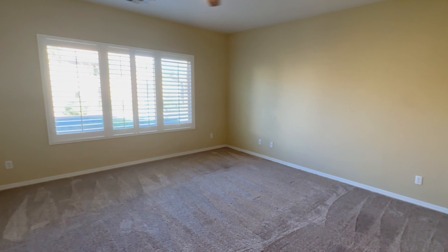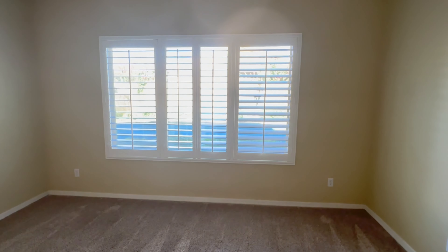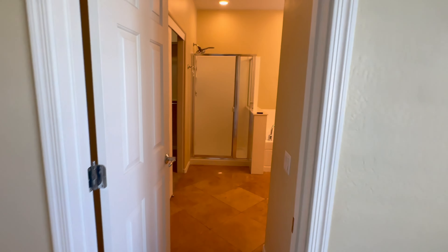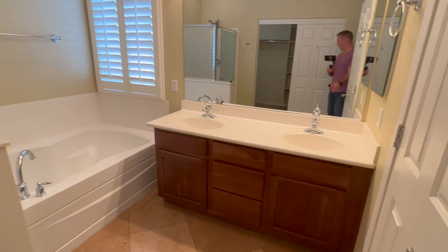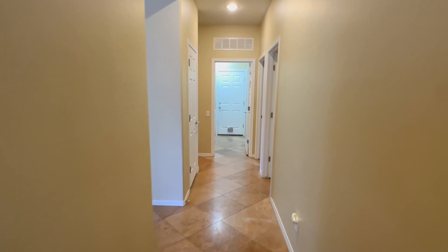Here is your primary bedroom — let me give you an idea of the size. You have a ceiling fan, nice window coverings with good light coming through. Into your primary bathroom: you have a tub, a shower, and a good-size walk-in closet. You also have dual sinks and a toilet. Let's head outside.